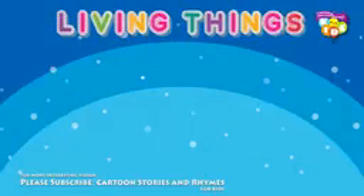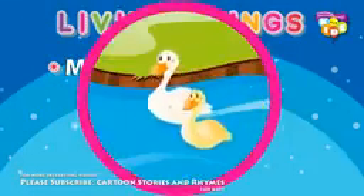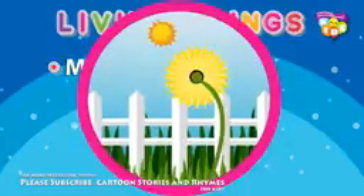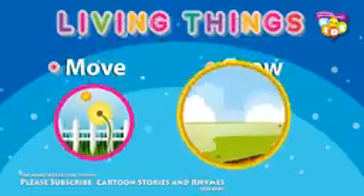What can living things do? Living things can move on their own. Plants cannot move from one place to another, but they can move their stem to face the sun.